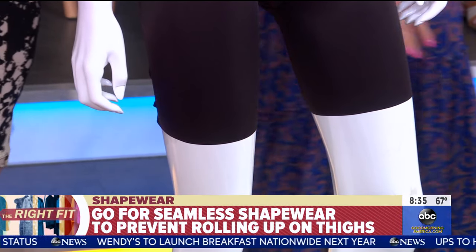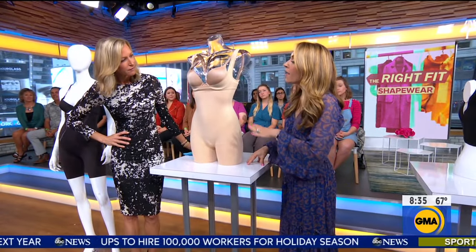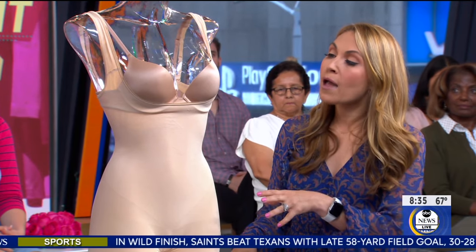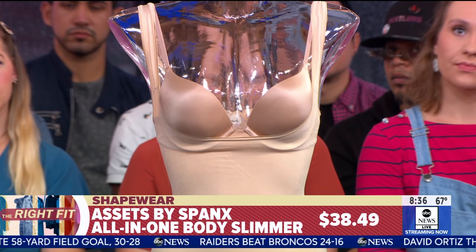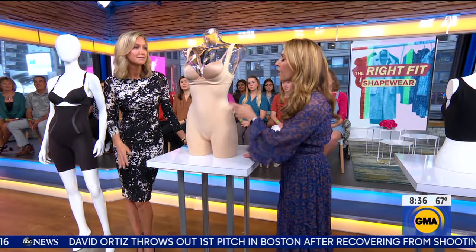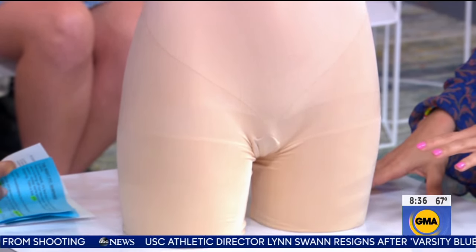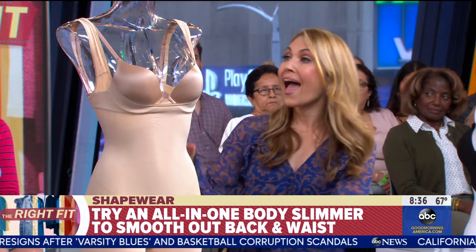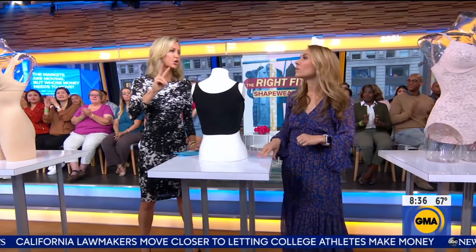For Jackie, they used the Assets by Spanx open bust all-in-one body slimmer, which is Spanx's lower price line, also available at Target. Jackie had a bra in a size that was hard to find and looked great on her, so they didn't want to mess with it. The open bust design was perfect for wearing under a body-conscious dress — she looked comfortable and it's really affordable.